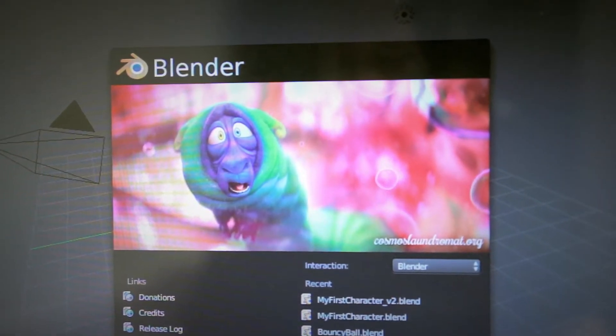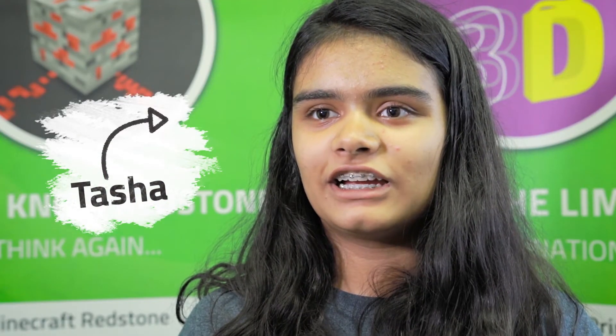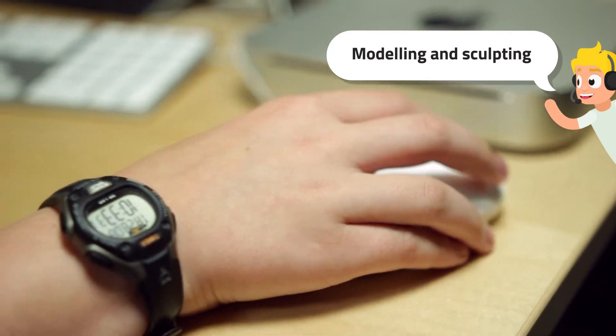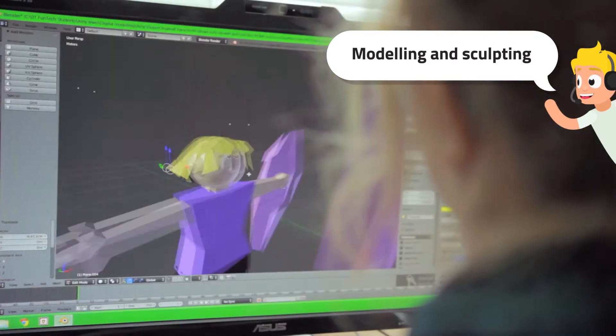We're using Blender, which is a free open-source 3D modeling and animation software. It's quite hard to use but once you get the basics of it, it becomes a lot easier. You make a model using Blender and get to customize it all you want. We start off with a simple cube. I've learned how to model it, edit it, and things like sculpting and colouring it.